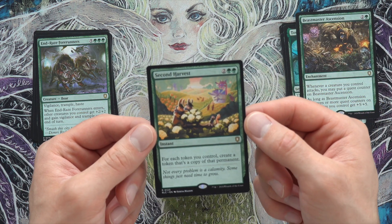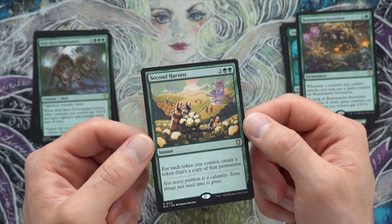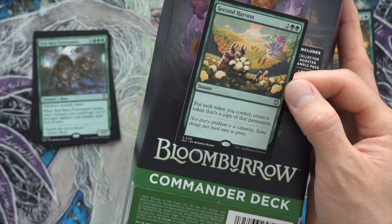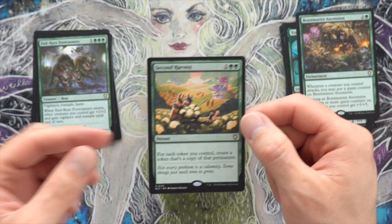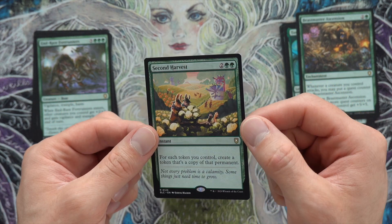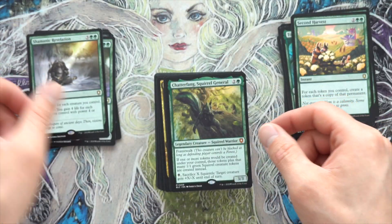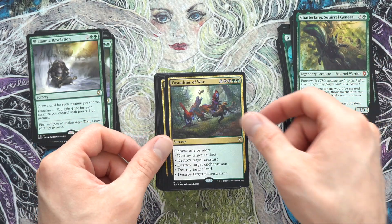Second Harvest: for each token you control, create a token that's a copy. The art is amazing. Even though a lot of these cards you could easily get as singles online and rebuild the deck a bit cheaper, for cards that have unique art that are reprinted, you just can't get those except in the deck. Really, really cool. Shamanic Revelation, Shatterfang — that's a really good black-green Squirrel general. Definitely double-sleeve him.